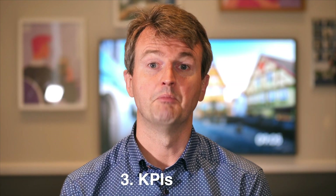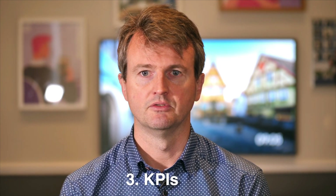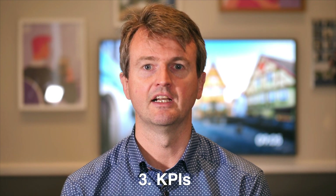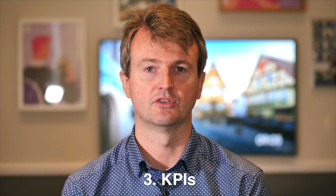Thirdly, contracts are mostly provided by vendors, but you should not be afraid to make your own edits. Specifically, insert SLAs — service level agreements — and key performance indicators, KPIs, into the contract to make sure that you're hitting all your objectives.